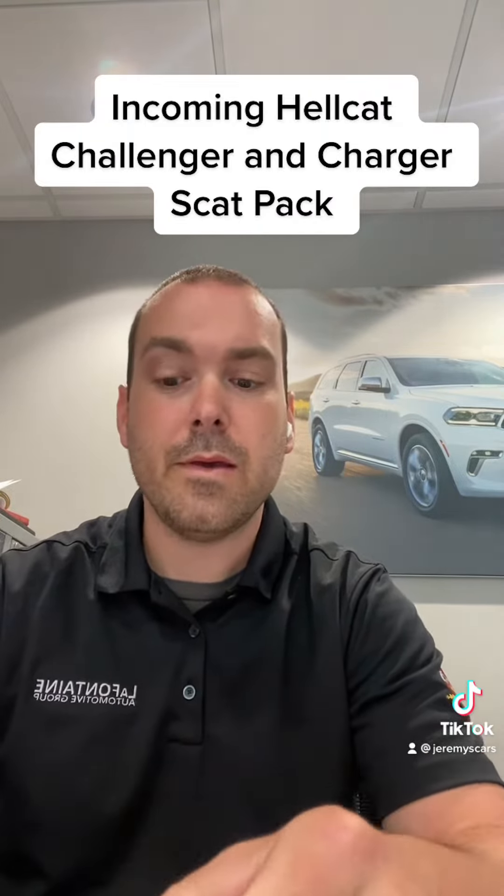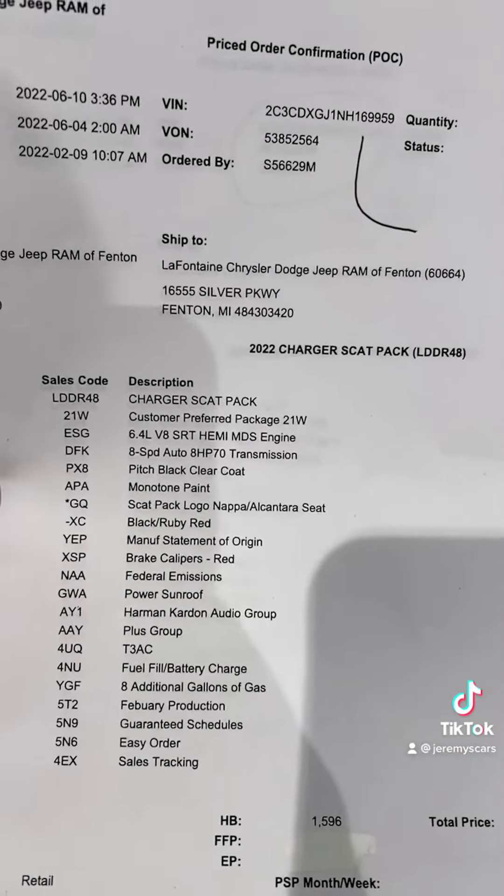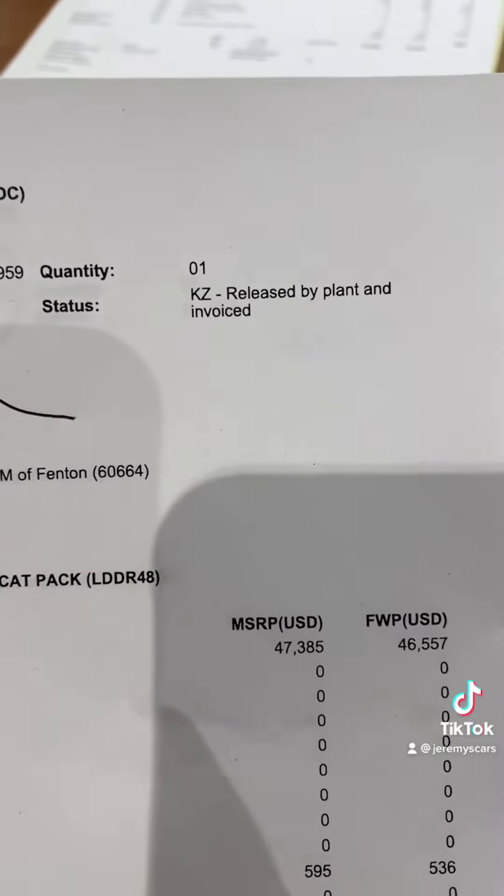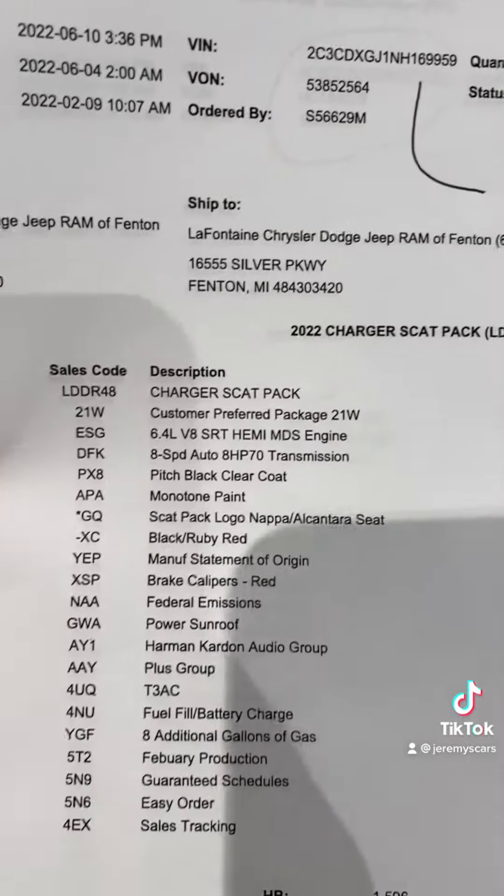These are going for MSRP, and I'll show you guys what they go for. Here are the build sheets. You guys can see there's the VIN at the top, and this one is in KZ status, meaning it's already been released by the plant, so I'm sure it should be here soon.